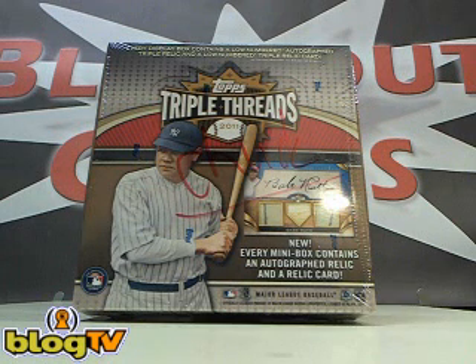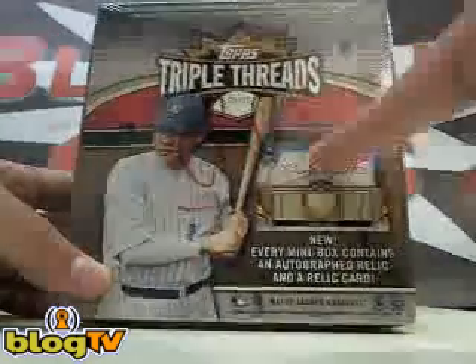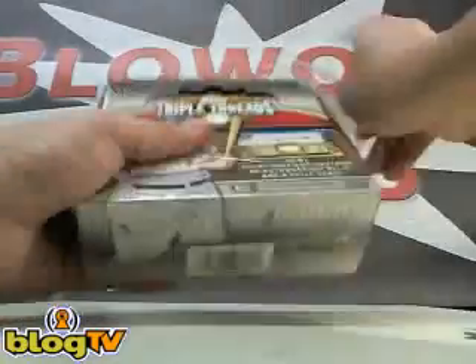Hey guys, this is Danny at BlowoutCards.com and you're watching BlowoutTV's live video box break. We're live on BlogTV and about to break into a box of 2011 Topps Triple Threads Baseball. This one is for Chuck. Thanks a lot, Chuck. Here's your break.